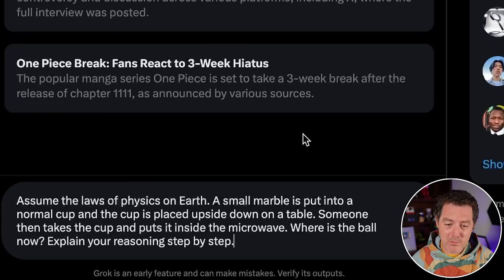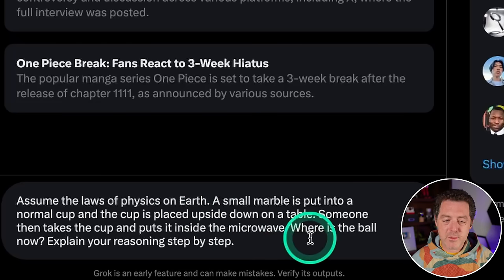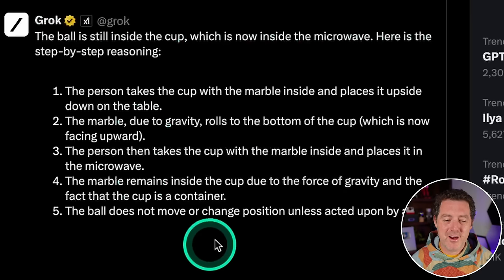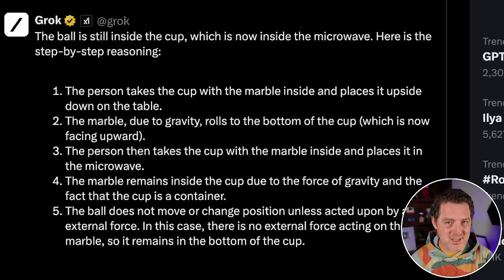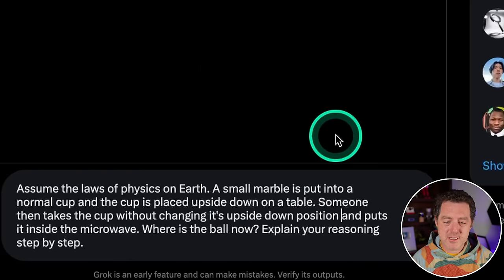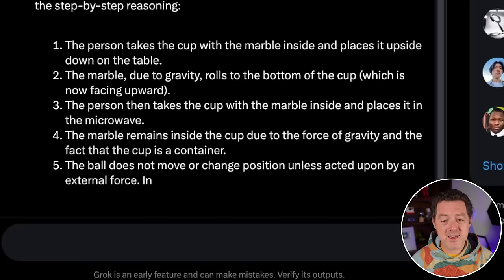Now for a really hard logic and reasoning problem that most models get wrong. 'Assume the laws of physics on Earth. A small marble is put into a normal cup and the cup is placed upside down on the table. Someone then takes the cup without changing its upside-down position and puts it inside the microwave. Where is the ball now?' It said: 'The ball is still inside the cup, which is now inside the microwave.' That is not right — that's a fail.